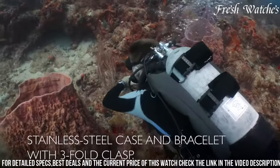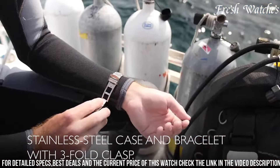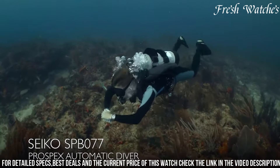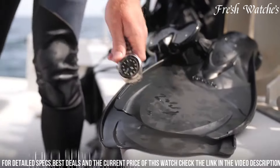The automatic movement ensures accurate timekeeping and showcases Seiko's commitment to horological excellence. With a comfortable steel bracelet, this watch seamlessly marries style and substance, making it a standout choice for those seeking a fusion of heritage and contemporary performance.